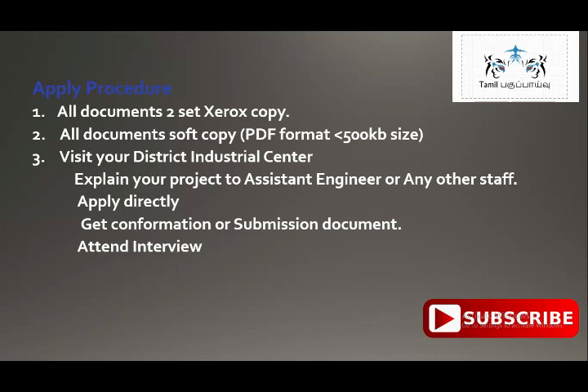You can go to the District Industrial Center in your district. All districts have a District Industrial Center, located in the collectorate. If you go to the district office, you can approach the staff there. Tell them you want to start a business and meet the assistant engineer. The staff will help you. They will check all your documents and guide you through the NEEDS Scheme application process.